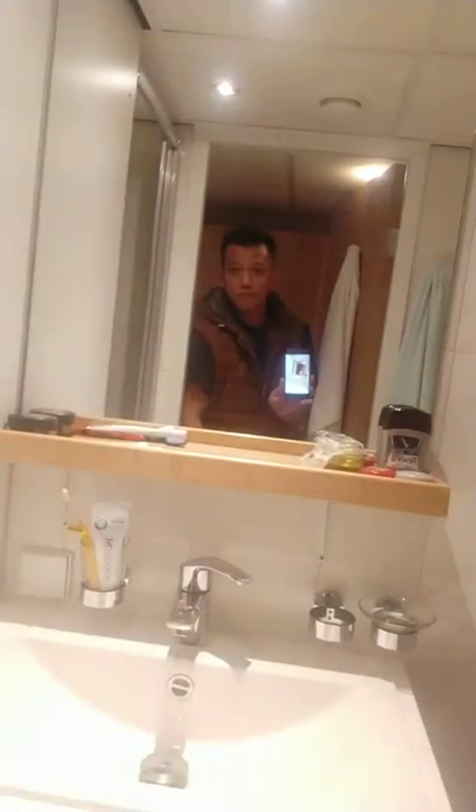Here's our bathroom — that's me right there.